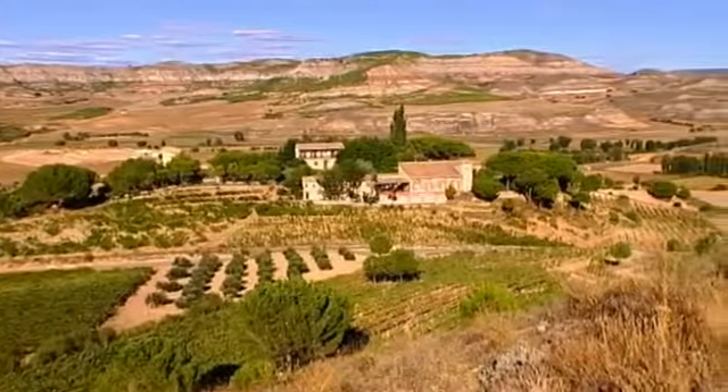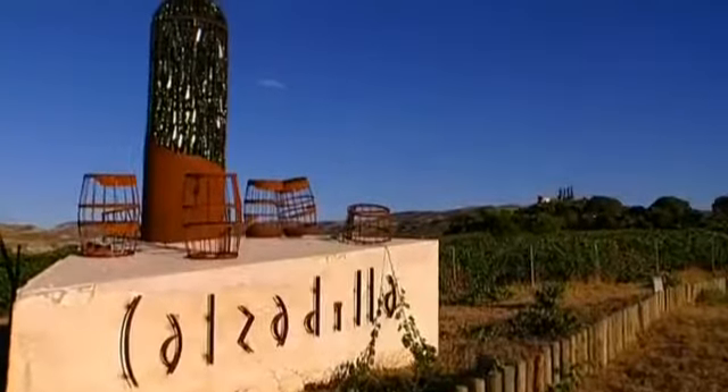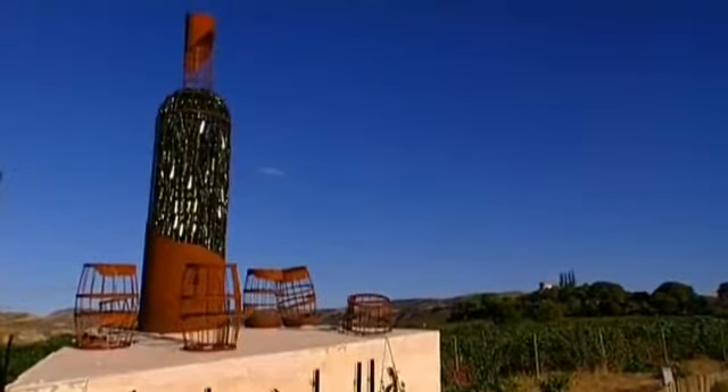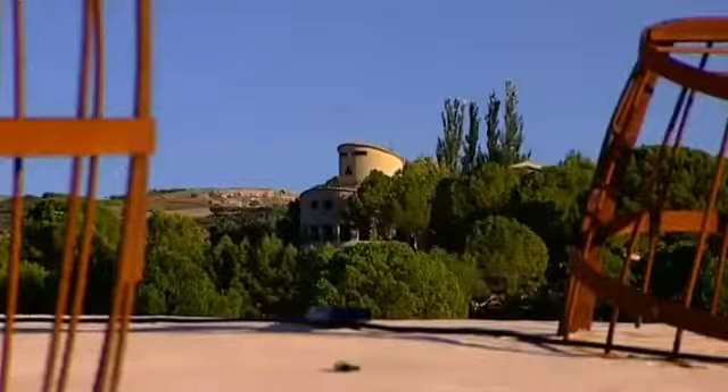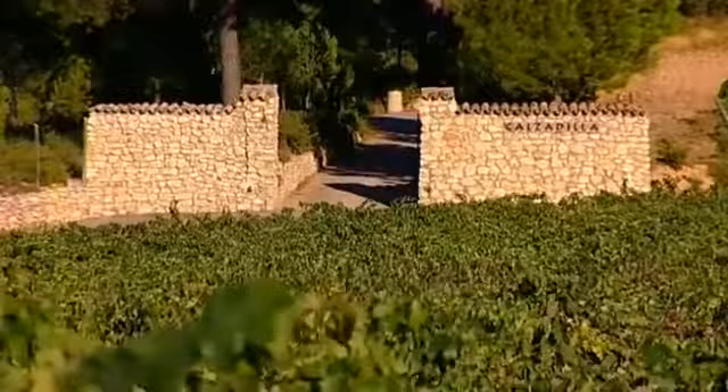The only vineyard far and wide was founded by the Uribis family. In 1979, with the planting of the first small block with garnacha wines, a 30-year family history began, marked by the simple joy of wine.